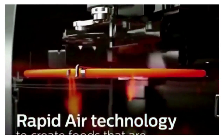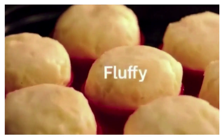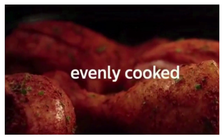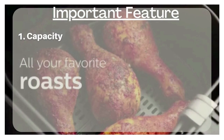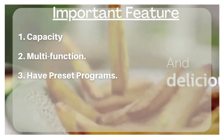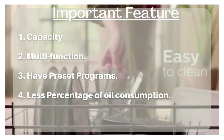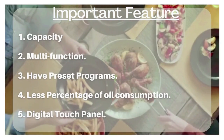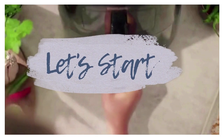The products which I have picked are based on my research done while making this video. The products are numbered from 5 to 1 based on important features: 1. Capacity, 2. Multifunction, 3. Preset programs, 4. Less percentage of oil consumption, and 5. Digital touch panel. So let's get started.